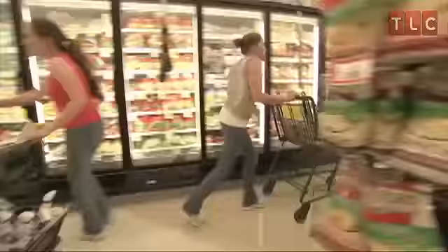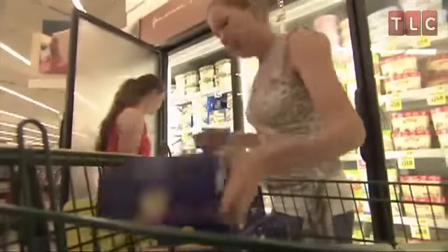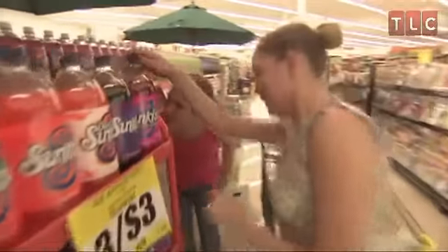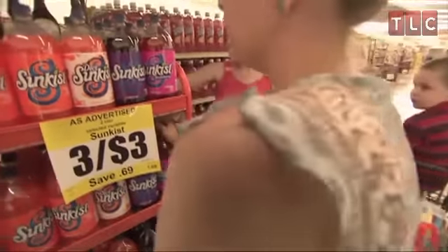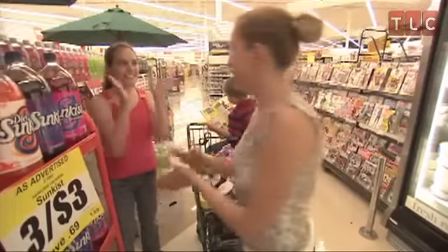Since it is dairy month, the sisters are taking advantage of a sale on ice cream. Siobhan quickly notices a way to better her deal — she sees some Peelies: a dollar on one bottle, and they'll be free when you purchase two half gallons of ice cream. Because we're buying 20 packages of ice cream, we can get 10 of these sodas for free.